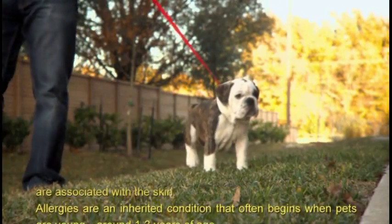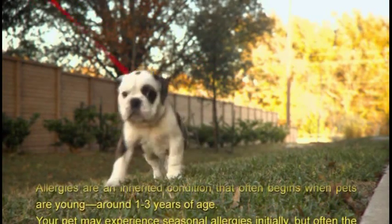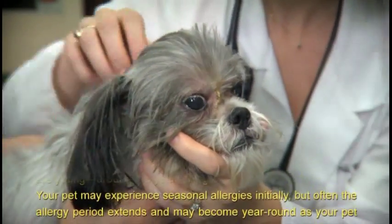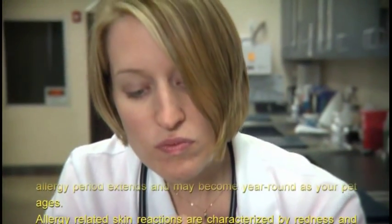Allergies are an inherited condition that often begin when pets are young, around one to three years of age. Your pet may experience seasonal allergies initially, but often the allergy period extends and may become year-round as your pet ages.